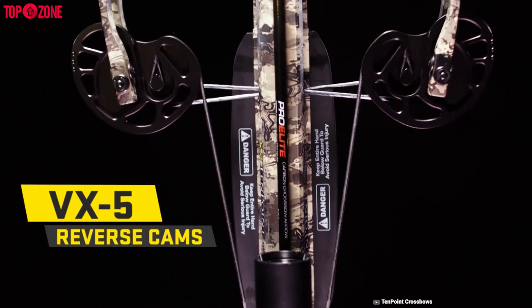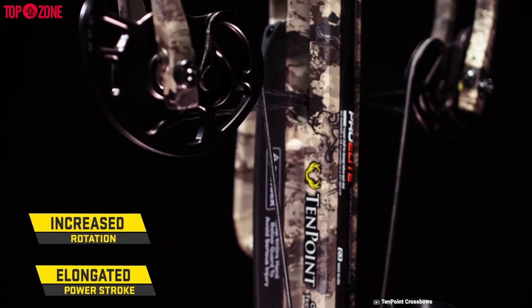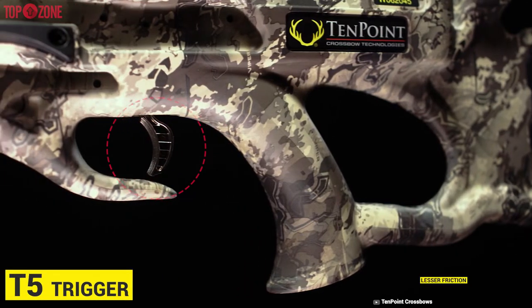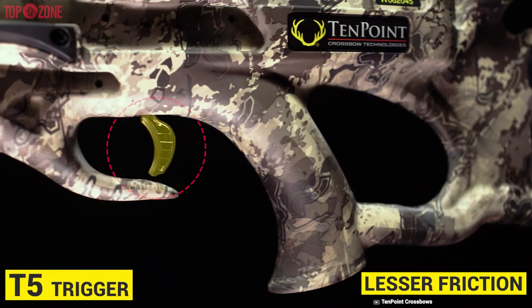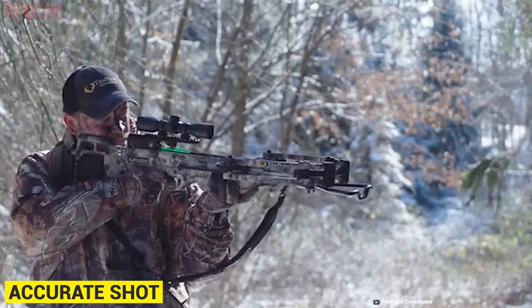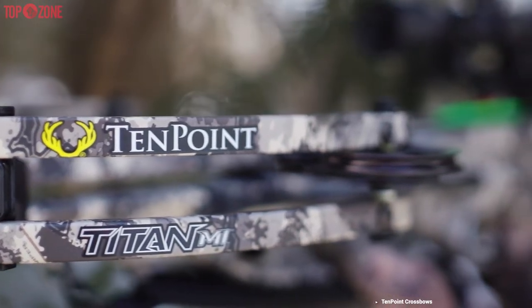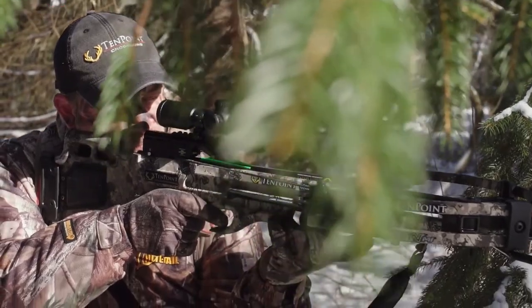Additionally, it is powered by VX5 inverted cams that'll elongate the power stroke and increase rotation. It also has a T5 trigger which works with lesser friction and provides a consistent break needed for an accurate shot. So, this TenPoint Titan M1 crossbow is one of the premium and professional options.